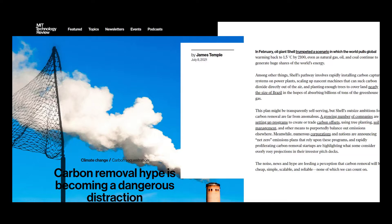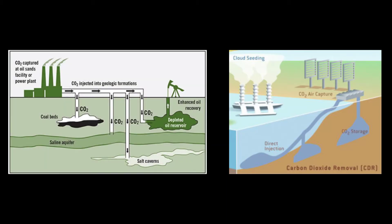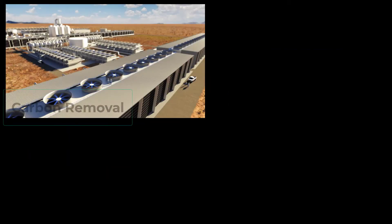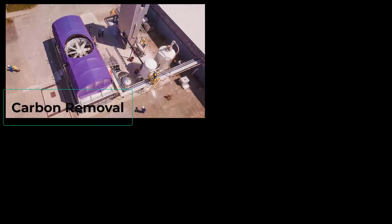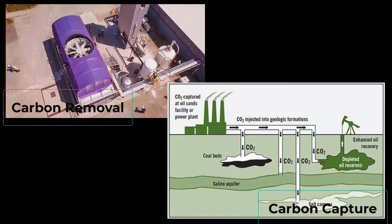Before we get into that, let's briefly explain the difference. Carbon removal is trying to take carbon out of the air, whereas carbon capture is trying to collect carbon at the point it is produced. With carbon removal, scrubbers take carbon out of the general air floating around us — kind of like trees do — whereas carbon capture might be connected to an industrial facility producing a lot of CO2, like oil sands production facilities or coal plants.